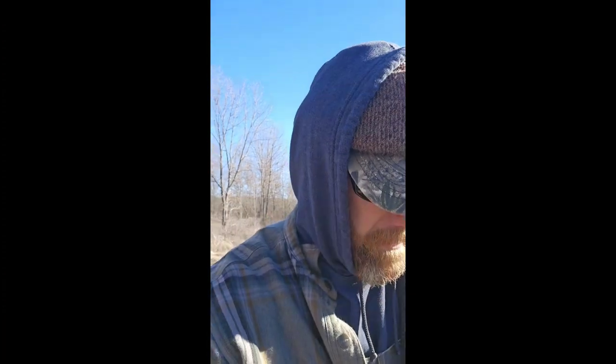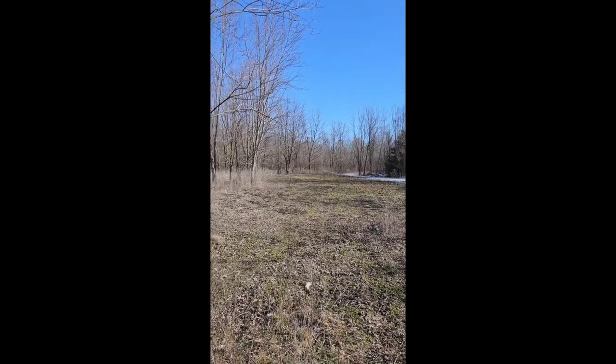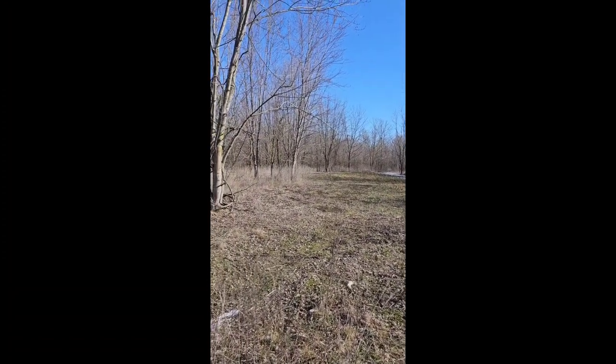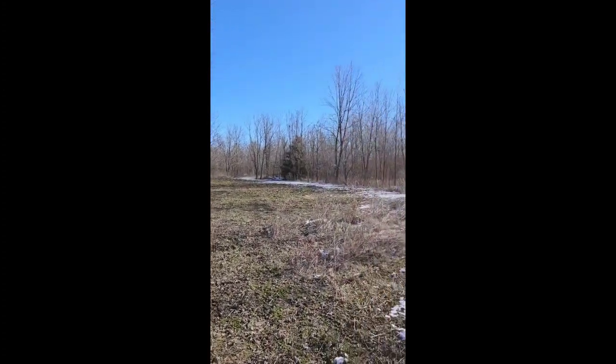This ground — I could get in here with a skid steer right now. It's a little wet, but we've got good conditions to get in here and work, run a chainsaw and stuff. Hopefully that gets going soon.